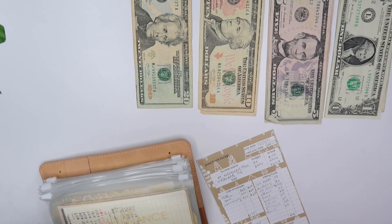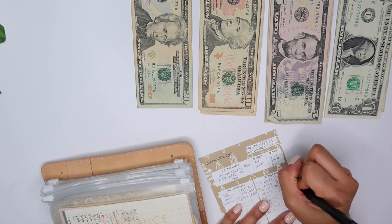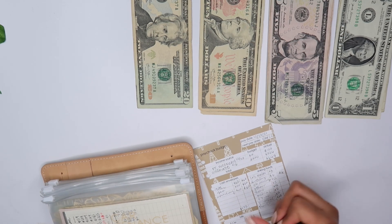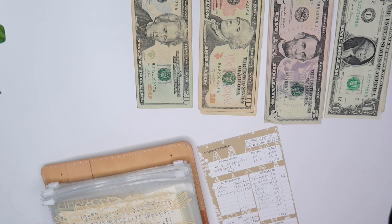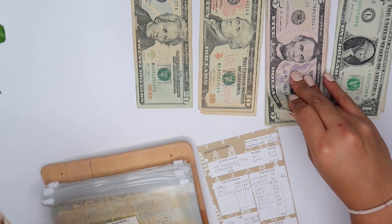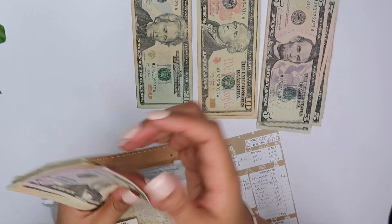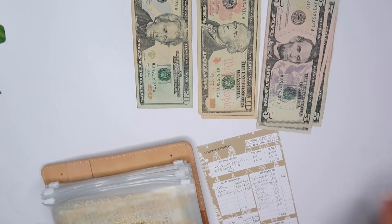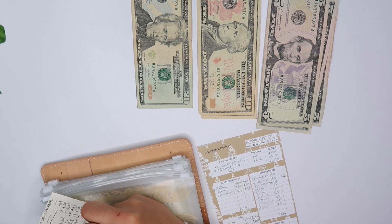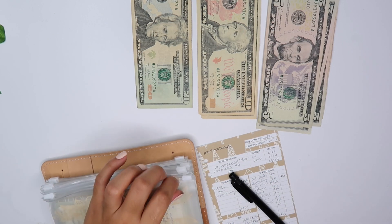Birthdays is getting $6 and it currently has nothing — that's because I spent money on my friend's birthday and then also bought my niece something, so $6 goes in there. Next is car maintenance — car maintenance is getting $8 and there's currently $105 in it. So five, six, seven, eight — now car maintenance has $113.